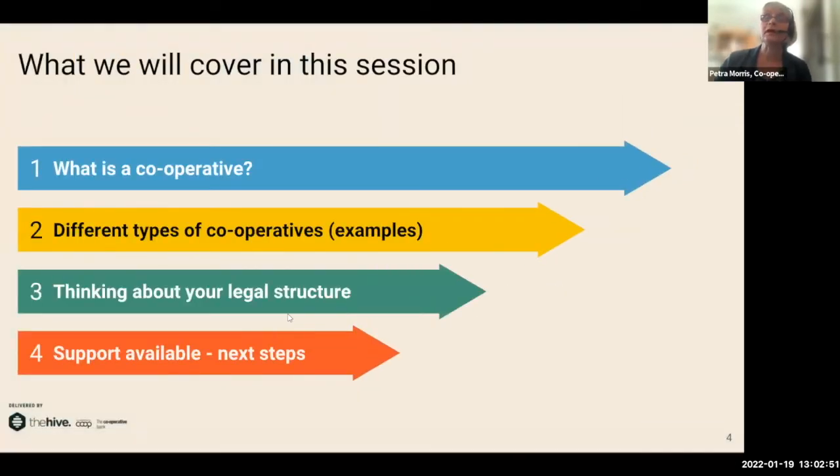In this one-hour webinar session I'm going to tell you a little bit about what a cooperative is, illustrated with lots of examples. Then my colleague Dame will talk about incorporating your cooperative, and then we'll talk about how you can get further support.